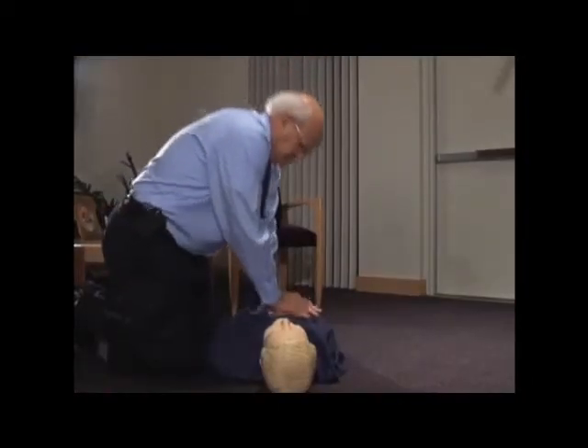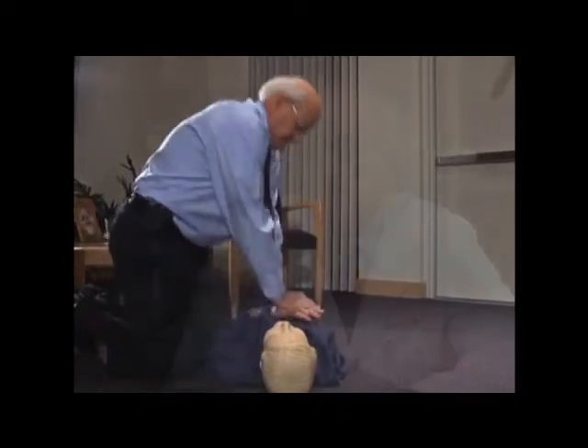Don't worry — this pumping action won't hurt the victim. They're dying, and no matter what you do, you can't make them worse. Better to break a rib than to let somebody die. They'll be sore, but they'll be happy to shake your hand and thank you.